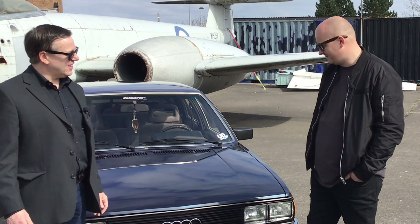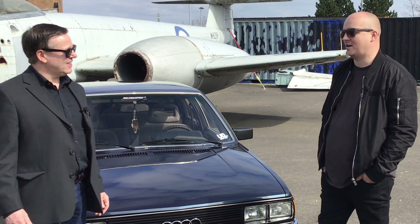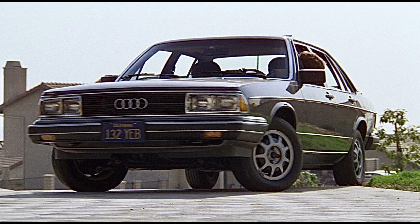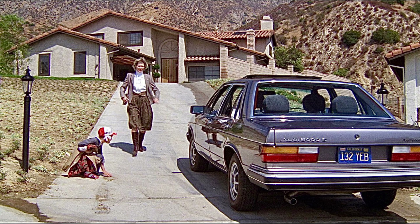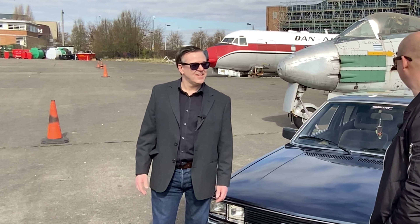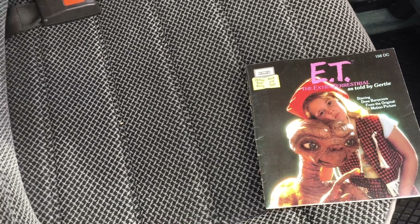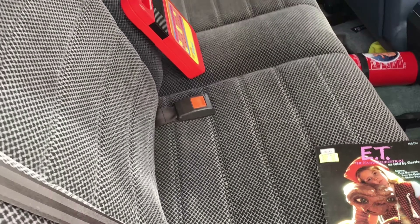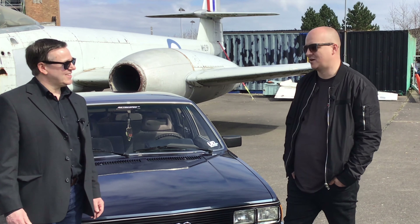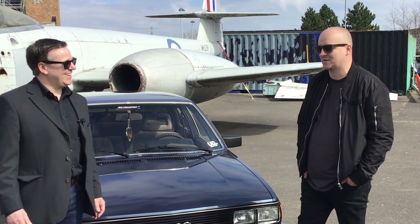They used this particular model for marketing in the film. It wasn't called a 200 in the film — it was a 5000S — but basically shared the same engine and everything. There are a few little key touches in the car, a few Easter eggs for people to see, like the Speak & Spell. I've got a magazine in there from the film as well, with a tape — there were obviously tapes back then.